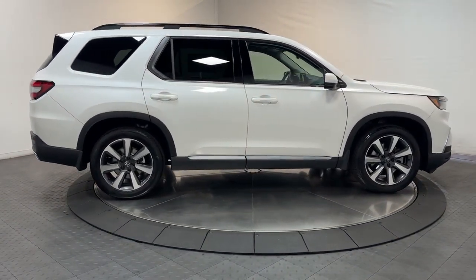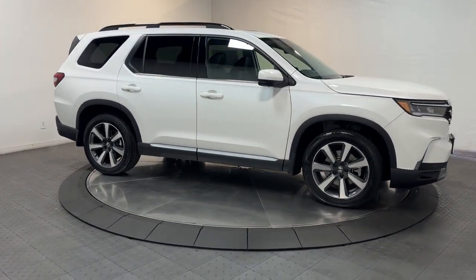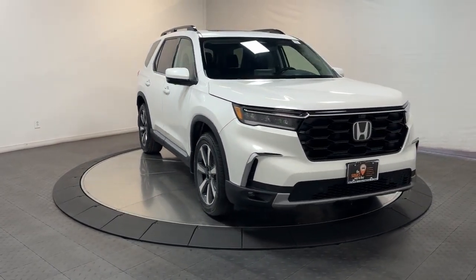Navigation system, fog lamps, heated rear seat, adaptive cruise control. Modern refinement meets rugged capability in this family-friendly Honda Pilot. Come on in and take it out for a drive.